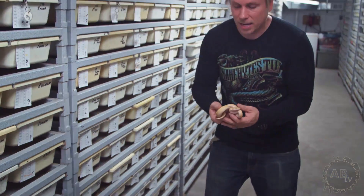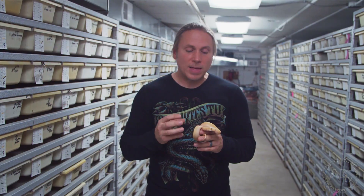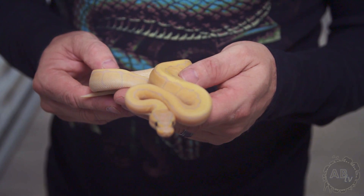Sticking with the enchi gene, I really love what enchi does to bananas in particular. This happens to be an enchi pinstripe banana ball python. The enchi gene and banana gene — or coral glow gene — mixed together, they just get so beautiful when they get bigger. This is a three-gene animal, and I'll tell you it's endless — that is a gorgeous snake.